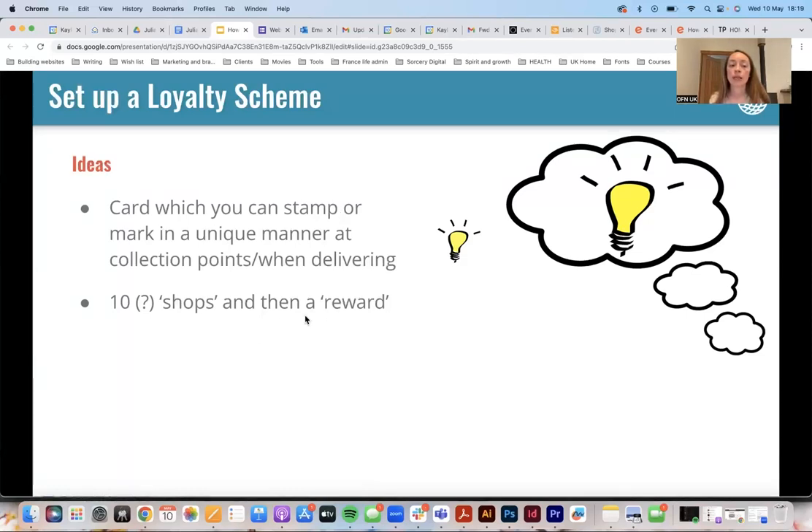One nice thing to do would be a stamp card. One of the great things about this is that it helps remind people of you — if they've got a card, they might see it and think, 'Oh yeah, I'll remember to buy that.' It's like having a little post space in their wallet. It's almost like display advertising in some ways, and it helps people choose you over an alternative.